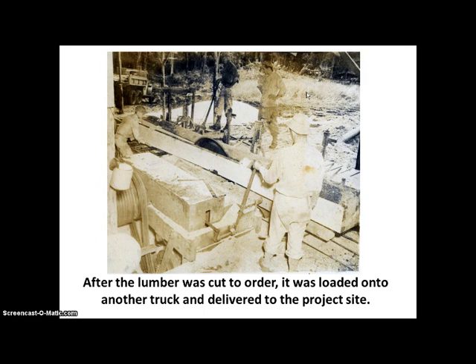After the lumber was cut to order, it was loaded onto another truck and delivered to the project site. Here you see the operator holding the handle of this machine, which causes the blade to spin or to stop spinning. Here you can see the blade is spinning. The whole platform is moving in this direction because the blade is stationary, causing a piece of lumber to be separated from the log. This worker here is holding on to the cut piece. Once it's cut, the lumber is put into this truck, and we can see a pile of sawdust behind — so they had a really efficient operation.